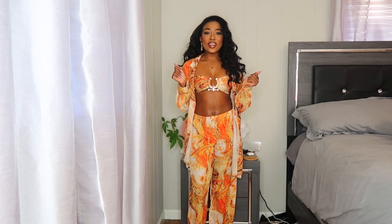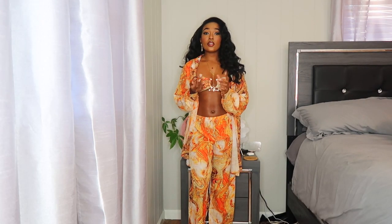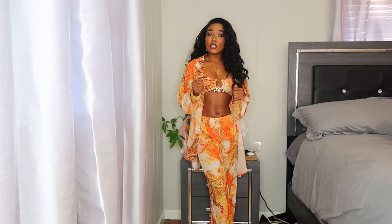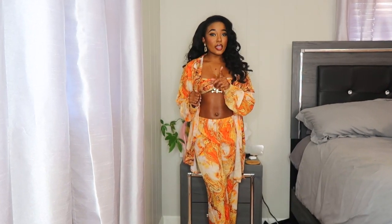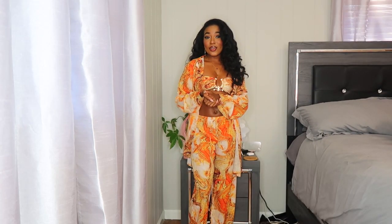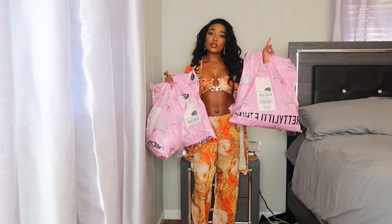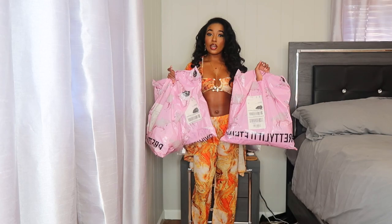Welcome back or welcome to my channel. Today I have a clothing haul — it's been a minute since I've posted, and it's been a while since y'all have gotten a clothing haul from me. Today we're here with a vacay edition clothing haul because it's that season. I'm about to hook y'all up with some cute pieces and get y'all vacation ready. Today's clothing haul is from Pretty Little Thing.